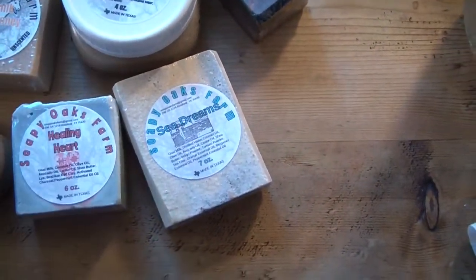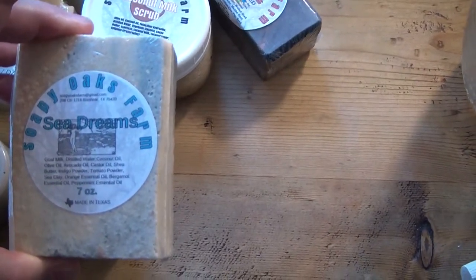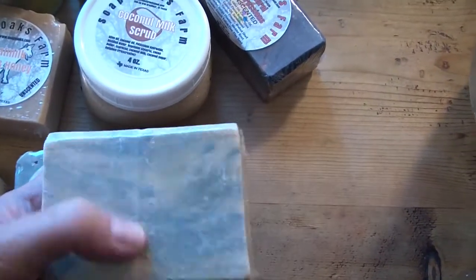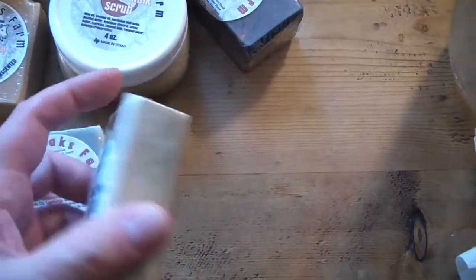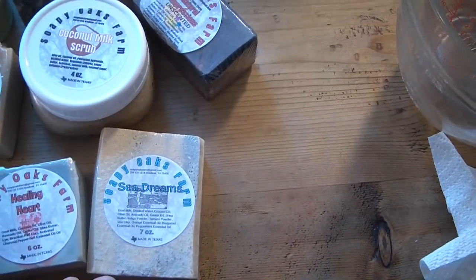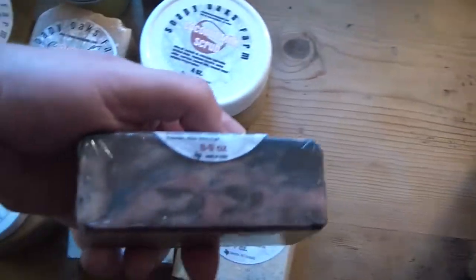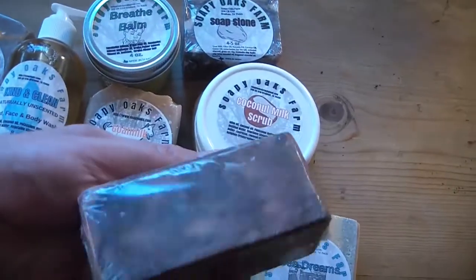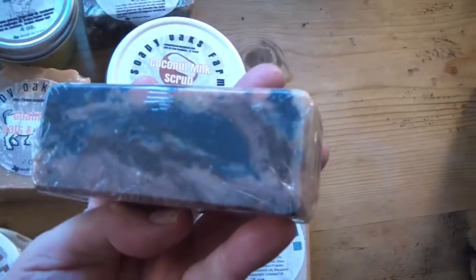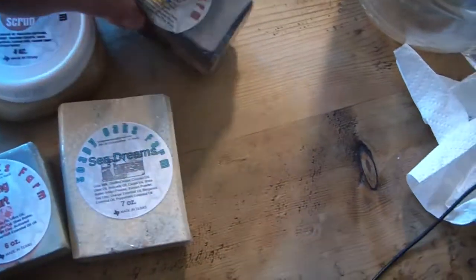This peppermint soap smells great and feels good on the skin. This one also has peppermint but with bergamot and orange essential oils, and sea colors — it was actually based on a piece of coral that I have. That one was a lot of fun to make. This one is a very colorful one I call Natural Impressions, made with various types of clays and botanicals for interesting color. It's a large bar too — eight to nine ounces.